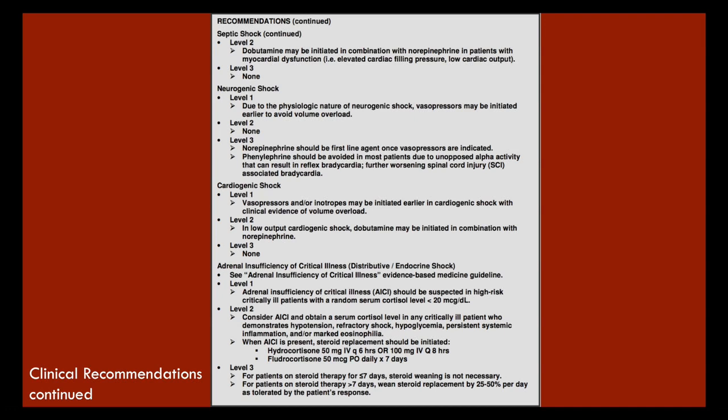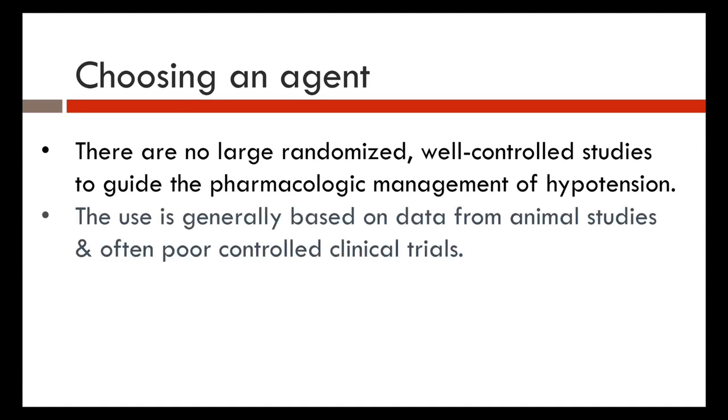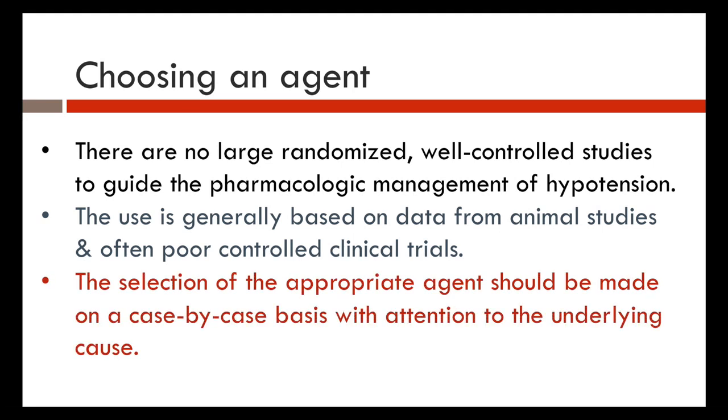For cardiogenic shock — focusing on left ventricular dysfunction — vasopressors and inotropes should be initiated earlier when there is clinical evidence of volume overload. There are no large randomized controlled studies guiding pharmacologic management of hypotension; recommendations are based on animal studies and poorly controlled clinical trials. The appropriate agent should be selected on a case-by-case basis with attention to the underlying cause.